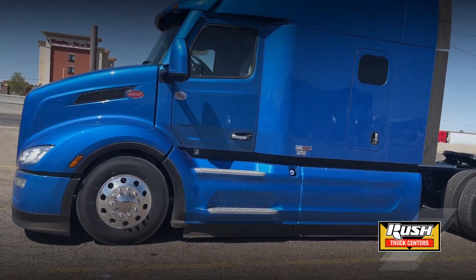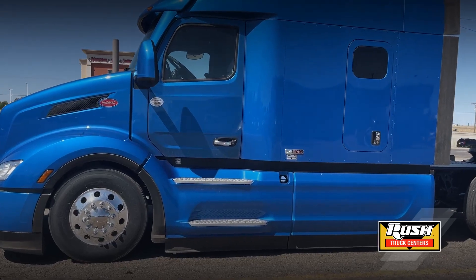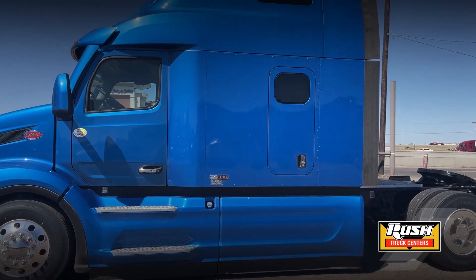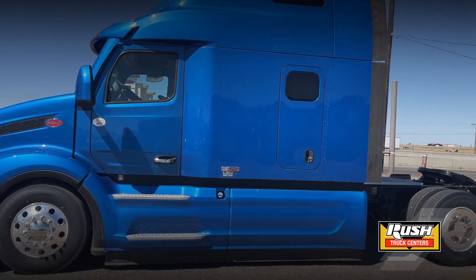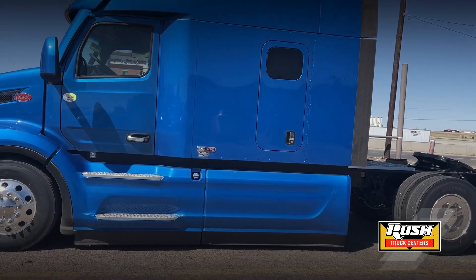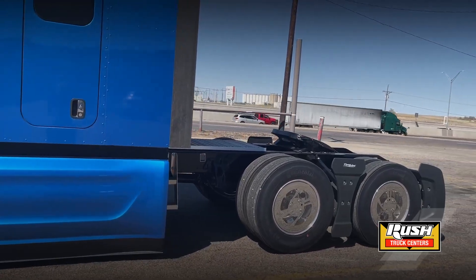This truck is equipped with a PACCAR MX 455 horsepower motor and a 12-speed automatic transmission. It is sporting an 80-inch ultra loft double bunk sleeper, perfect for singles or teams. It runs four-wheel disc brakes.